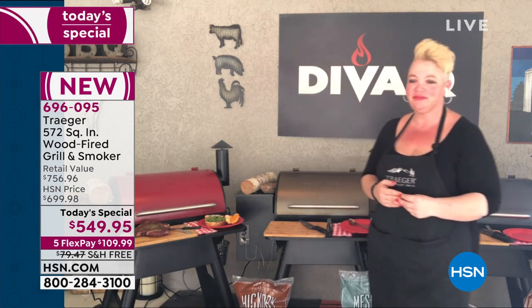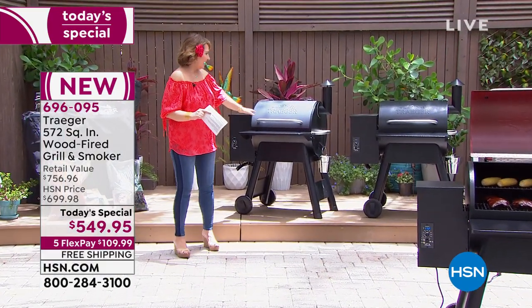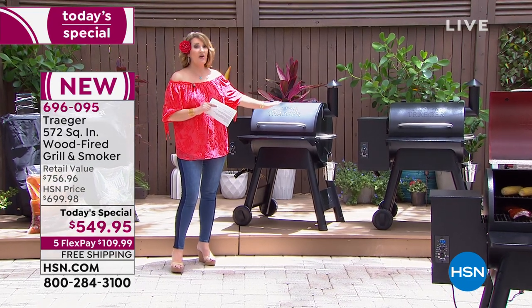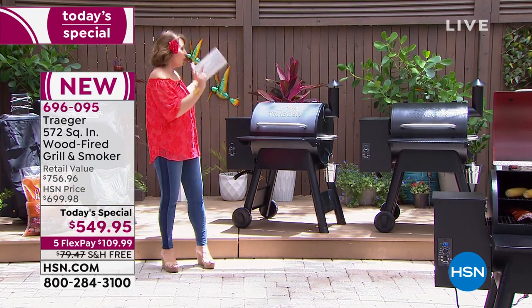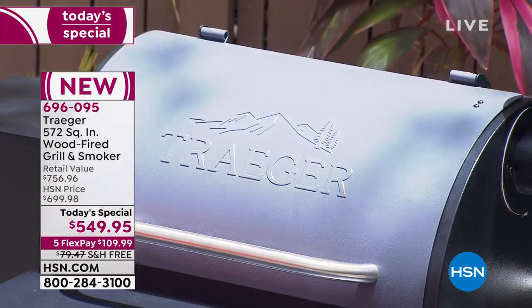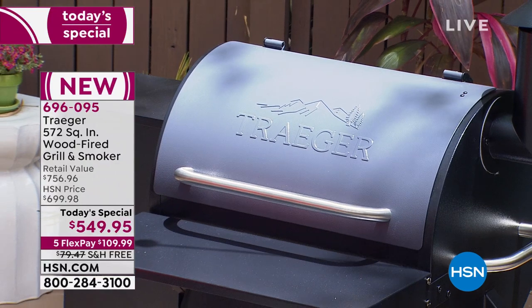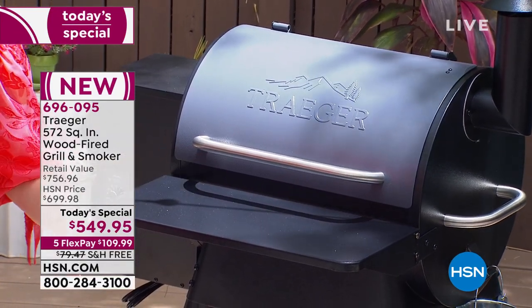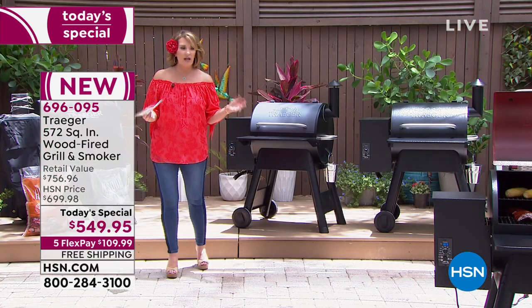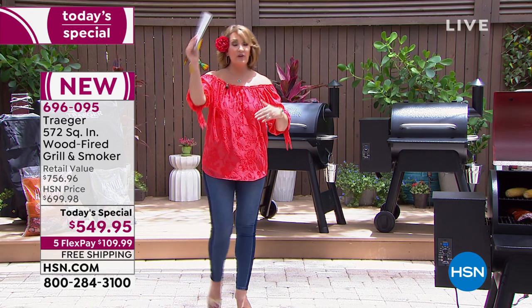The number one choice today by far has been the graphite — sharp looking and down into the hundreds. We also have the all-black option. It has wheels, it's easy to move around, and the size is perfect. Whether you're grilling up a burger or two, or feeding a crowd, you can do that. The shelf that Danielle demonstrated is a separate purchase normally — a $60 item we're including at no charge.